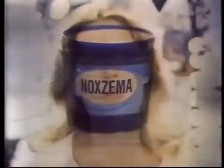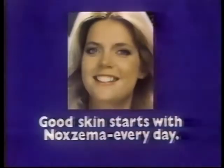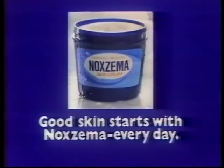I've been playing daughter roles for so long that people forget I'm grown up with kids of my own. I'm certainly grown up enough to know that soap can dry out your face. So I wash with Noxzema Skin Cream every day. Noxzema makes my face feel really clean. It doesn't dry — it puts moisture in. It makes my skin feel soft, younger looking. Good skin starts with Noxzema every day. Greaseless, medicated Noxzema Skin Cream.